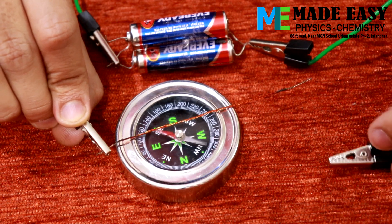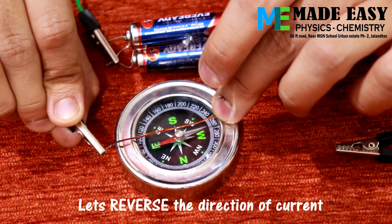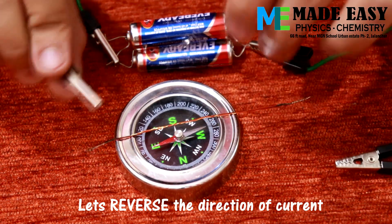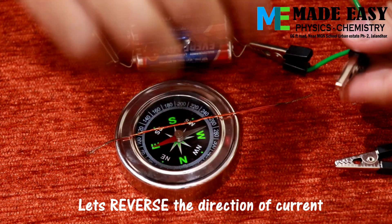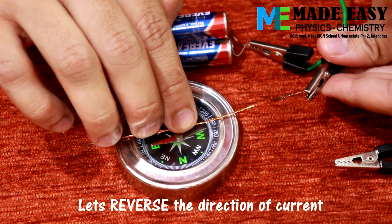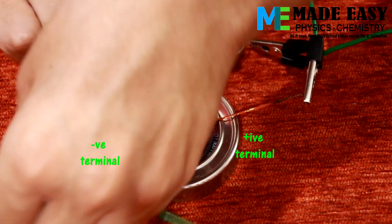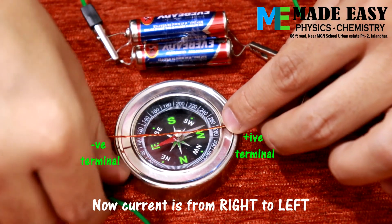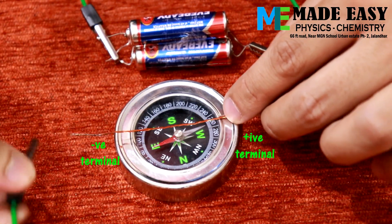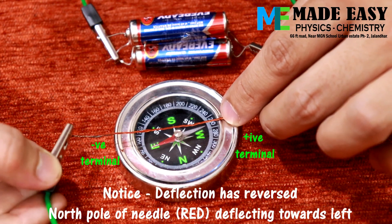Now let's reverse the direction of current and see what happens. The current will now be flowing from right to left direction. See the deflection of the needle — the deflection is reversed.